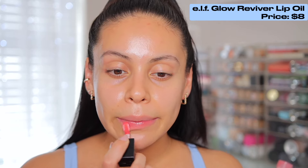Last but not least for skin prep, a little lip oil. I'm going to use the e.l.f. lip oil — this one is in Rose Envy. It's pretty much a your-lips-but-better shade. It makes your lips super juicy, not sticky. So now we can get into the makeup.